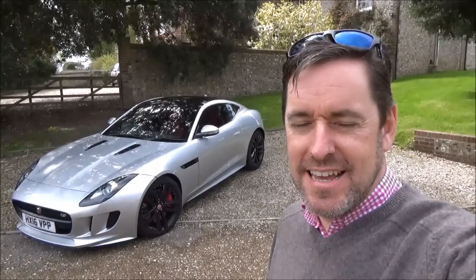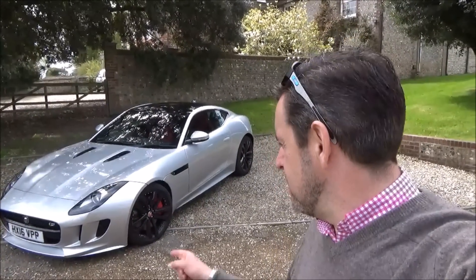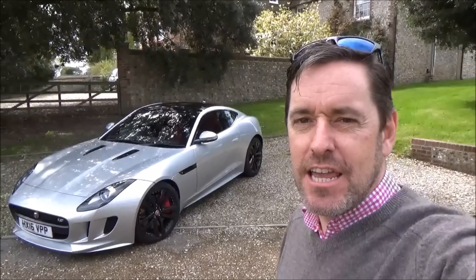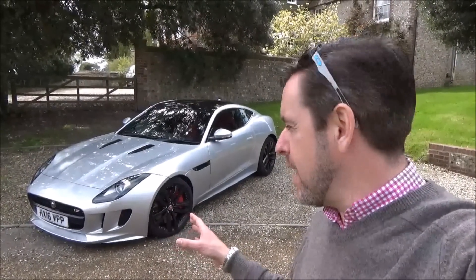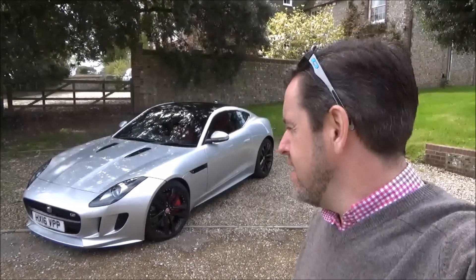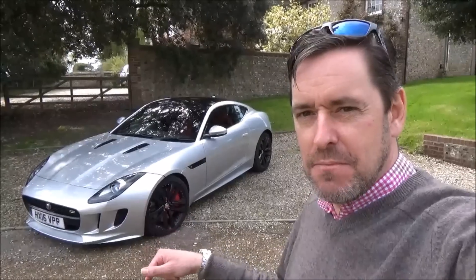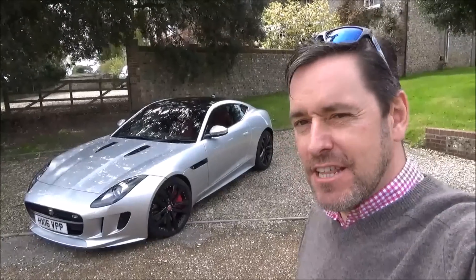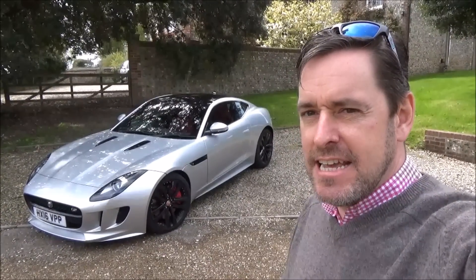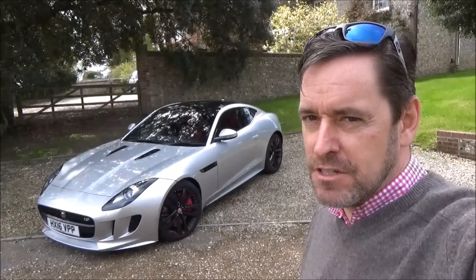Hey guys and welcome to Petrol Ped. Today I am very excited to say I'm going to be driving this stunning Jaguar F-Type. This is a 380bhp S Coupe and it's an absolutely beautiful car. I've literally driven it from the dealership back to the barn and already it's really cool. I have to thank Andy at Harwoods of Chichester for letting me have this car for the afternoon — very much appreciated.